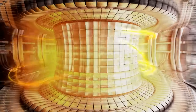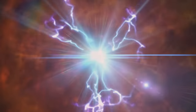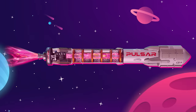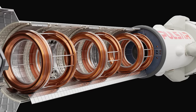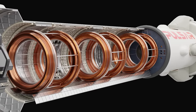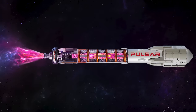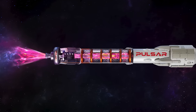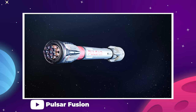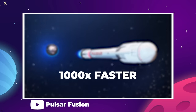Fusion engines operate using a reactor which smashes atoms together rather than splitting them apart like a more conventional fission reaction. The heat of this process is used to create electricity and, in Pulsar's case, will be used to ionize the gas used as propellant. That gas is heated in a chamber constrained by magnetic coils, sort of like how a microwave operates, then this plasma is shot out of the engine for thrust — a similar method to existing ion thrusters used for deep space probes.